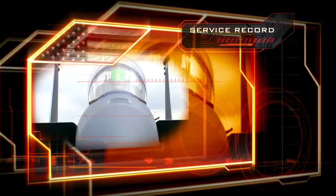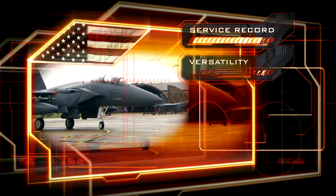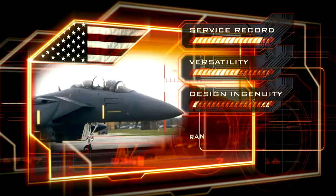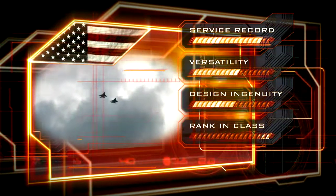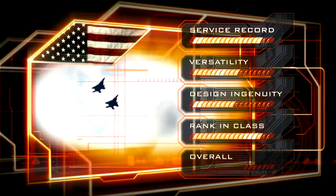The service record is unrivaled. The Eagle does two jobs to a high standard. The design ingenuity is average. It's a leader in its class. Overall, the F-15 does enough to earn the number 8 position.